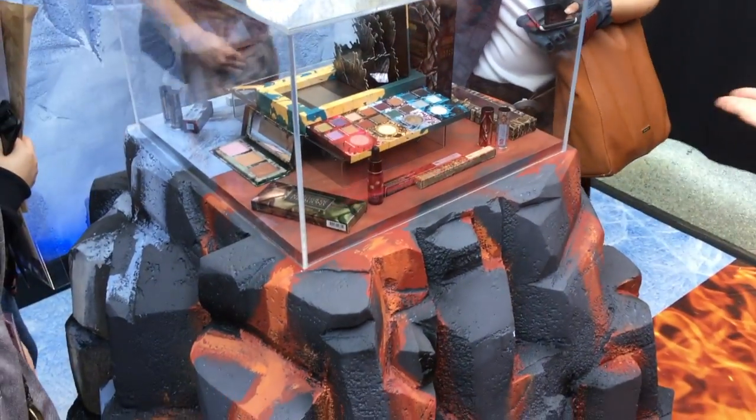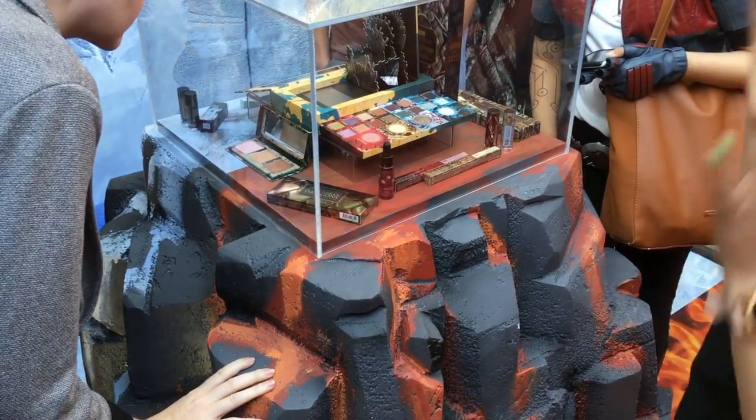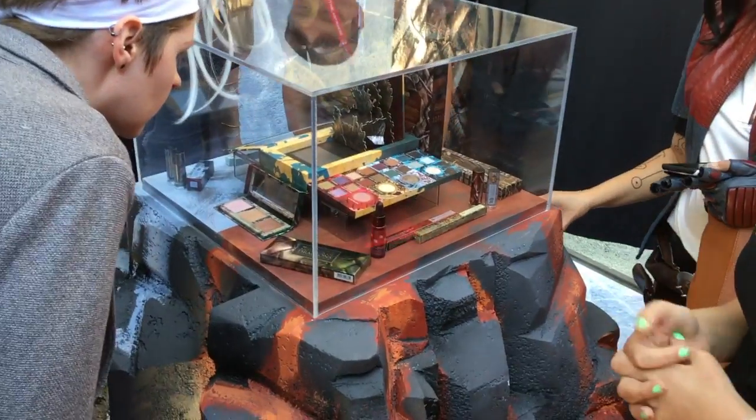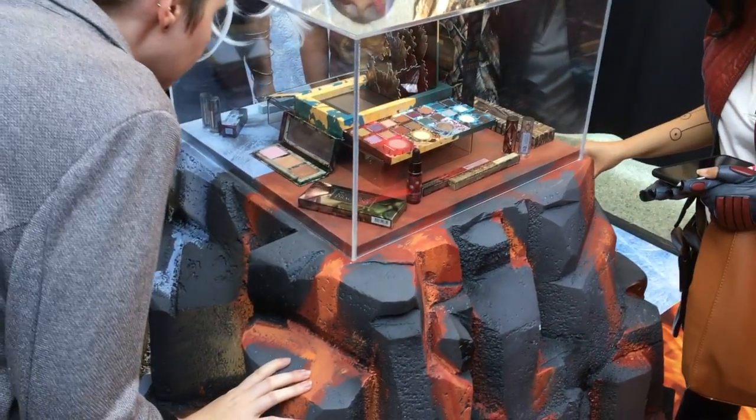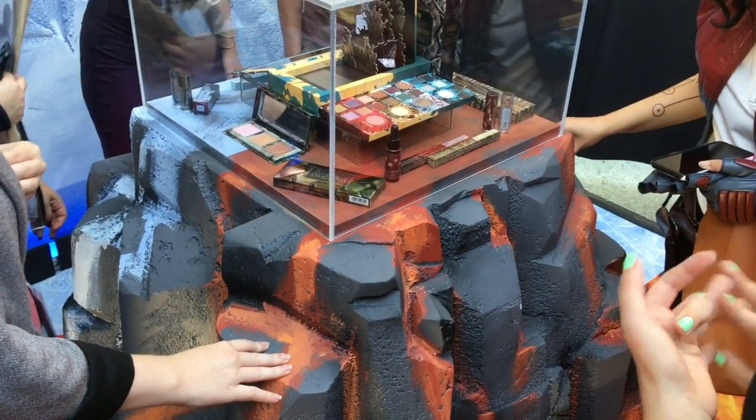So this is the new makeup line from Urban Decay Game of Thrones. It will be available to purchase online starting April 14th on urbandecay.com, and then in the stores May 2nd at Sephora, Macy's, and Ulta.